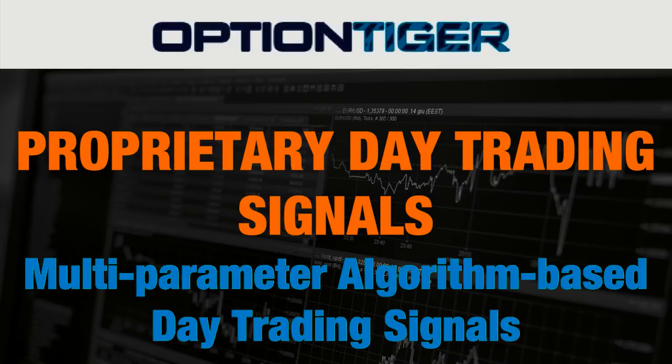Hello everybody, welcome to the proprietary day trading signals course. As you may have seen in some videos before, this is an algorithm-based day trading signaling system. It uses multiple parameters, and in the next slide we'll see what these parameters are and how these signals are generated.